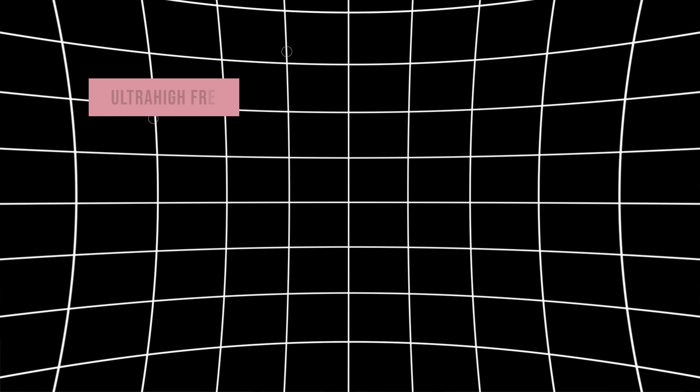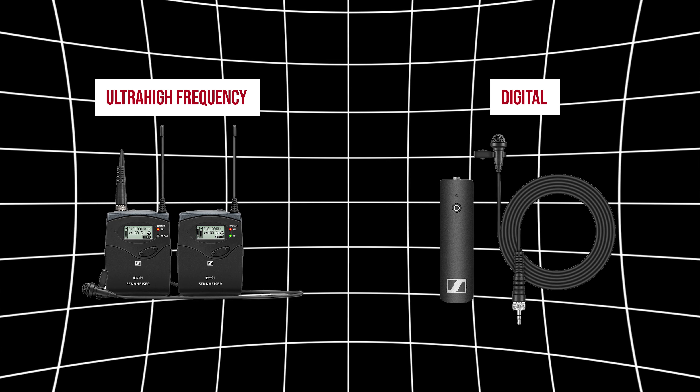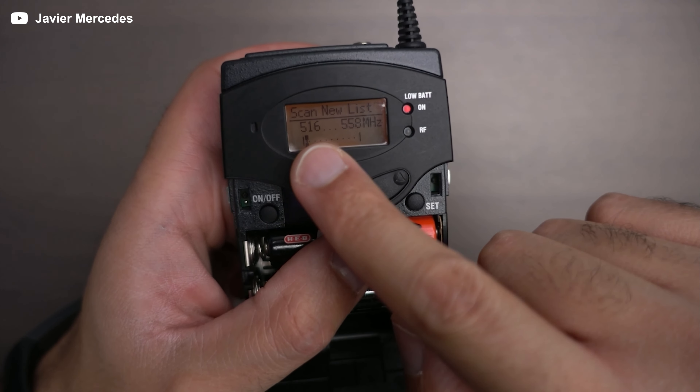There are two types of wireless microphone systems: UHF-based wireless transmission systems and digital. Both have pros and cons — one is often more expensive than the other, and some have licensed bands you can use. There's so much to dig into specifically about UHF that I could make a whole video on that alone.